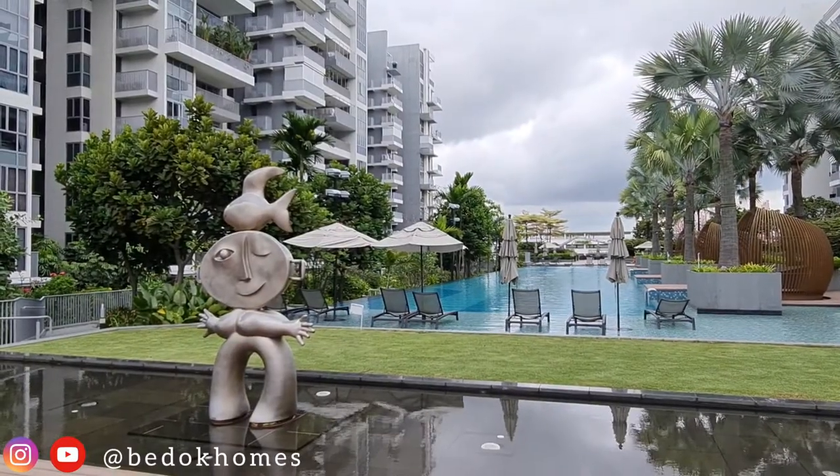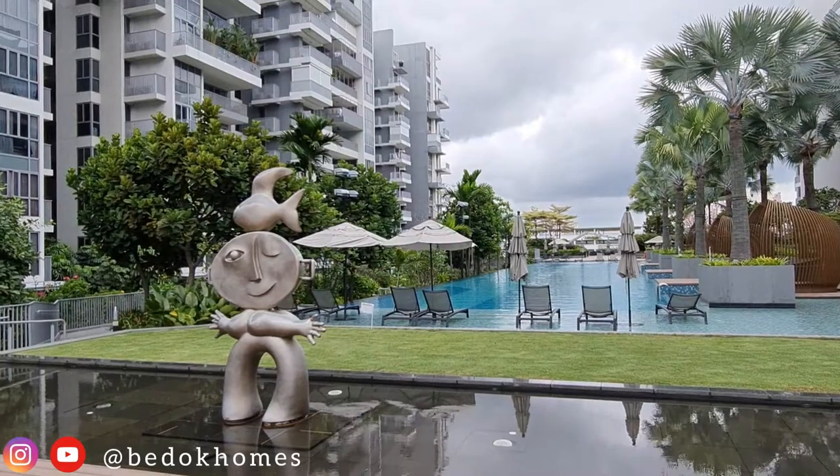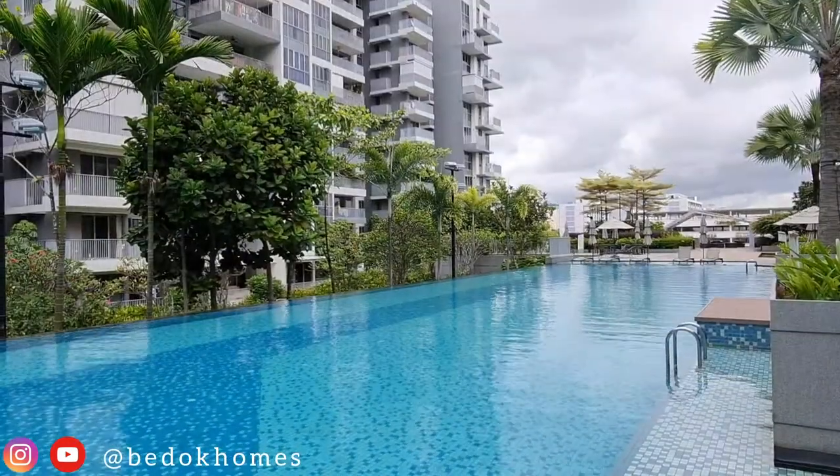The Bedok Residence is surprisingly well elevated above the hustle and bustle, as an oasis of tranquility in the middle of a vibrant neighbourhood.